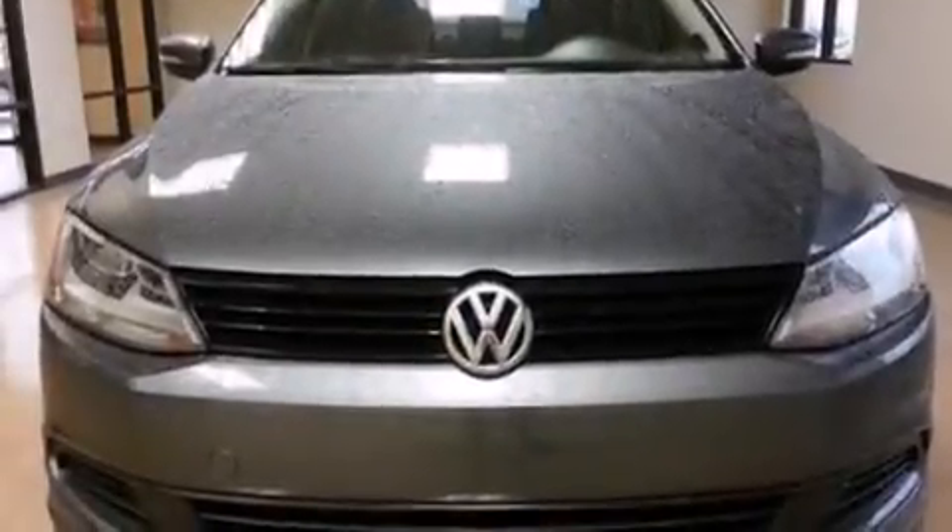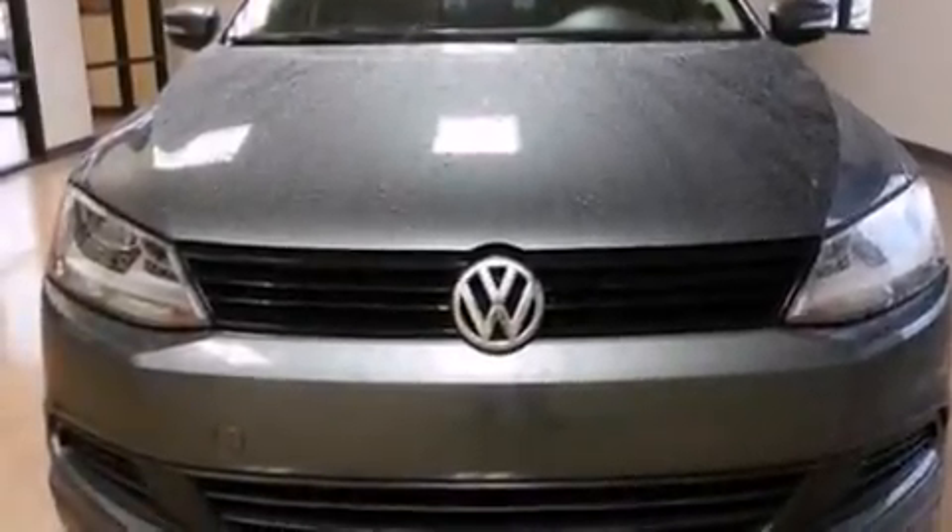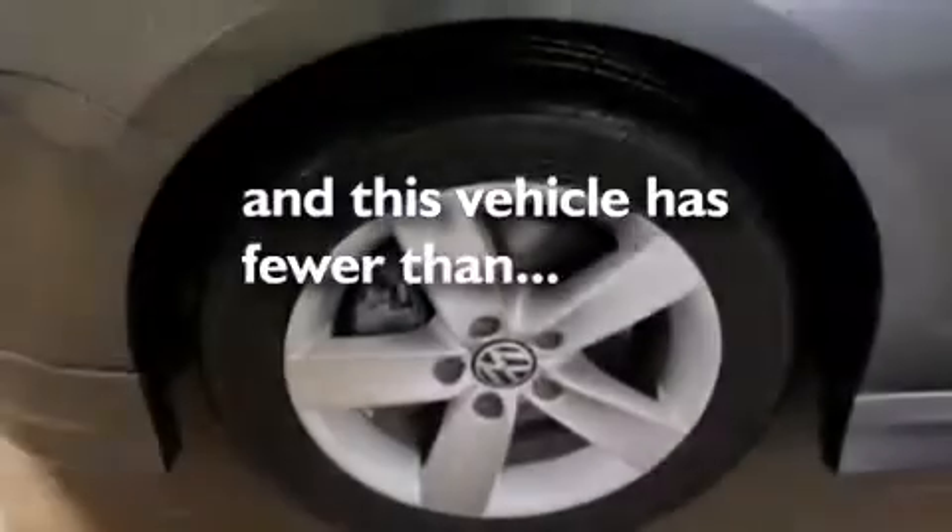Also included are rear seat child-proof door locks, a pass-through rear seat, full power accessories, and this vehicle has fewer than 26,000 miles on the odometer.